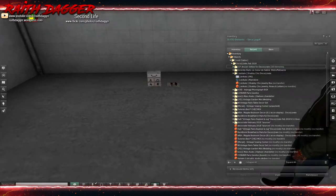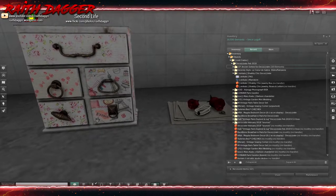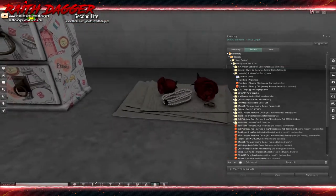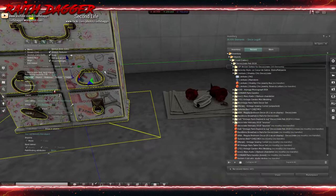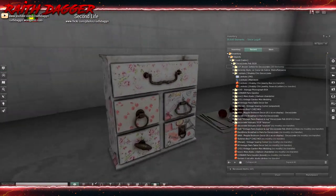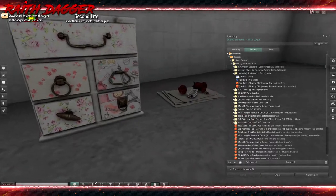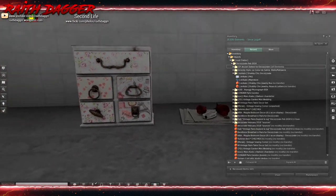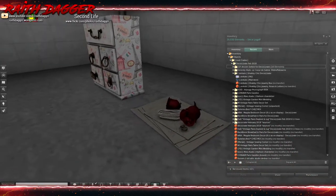Next up is from Zercalo. We've got this shabby chic jewelry box and roses and letters. It's just some little miscellaneous decor. Roses and letters: 3 land impact. The jewelry box: 1. It's beautiful texture work on it, but again, not something Wraith would be caught dead in his house with. But very cool nonetheless — look at that, that's nice. I like it. And that's from Zercalo.